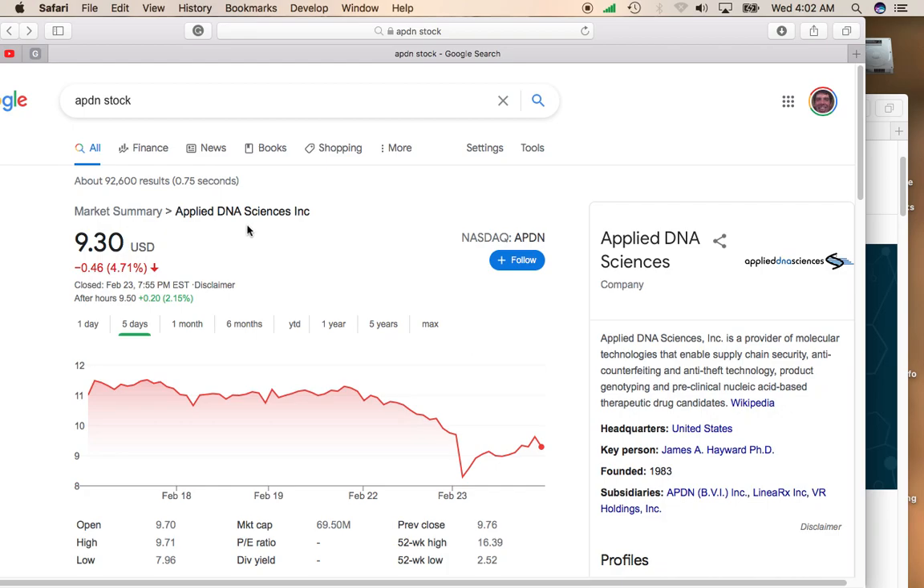So go ahead and check out this stock. It trades on the NASDAQ on the symbol APDN. I hope you enjoyed this video. Please be sure to leave a like, go ahead and subscribe, and turn on notifications. I do multiple daily updates on stocks, options, and stock trading strategies. Thanks a lot. Bye.